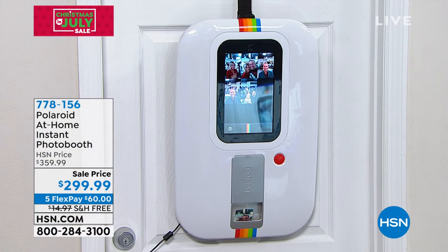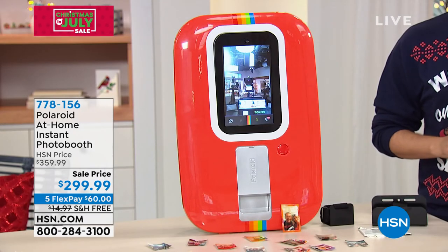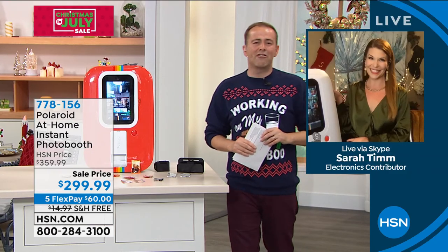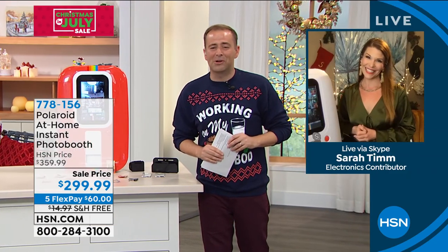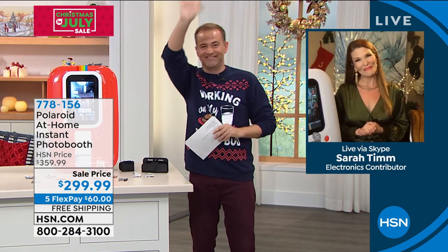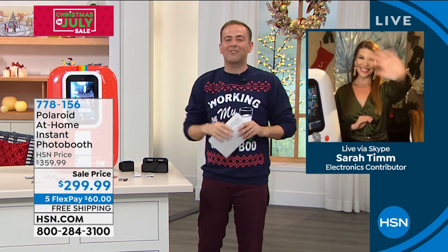It's great for families too. If you're looking for that perfect Christmas gift that is the number one thing for everyone in the family to enjoy, this is it. Sarah, we want to thank you for doing this. We appreciate you being a part of our Christmas in July. Until the next time, thank you, Sarah. Thanks, Adam. Merry Christmas.